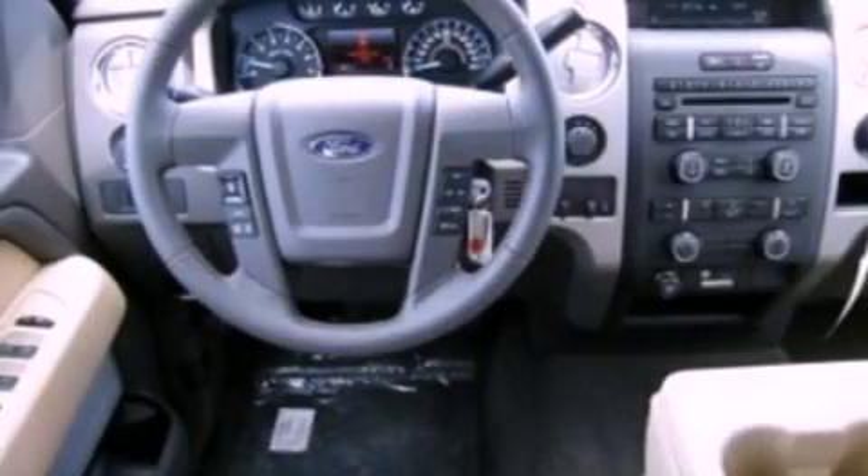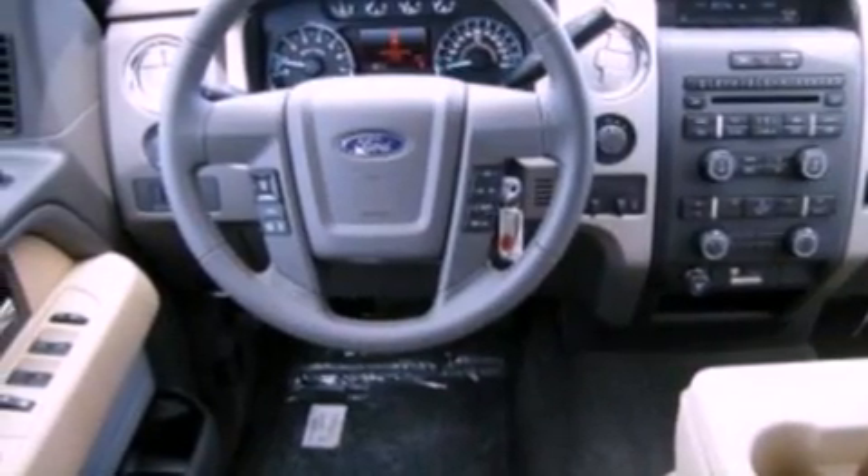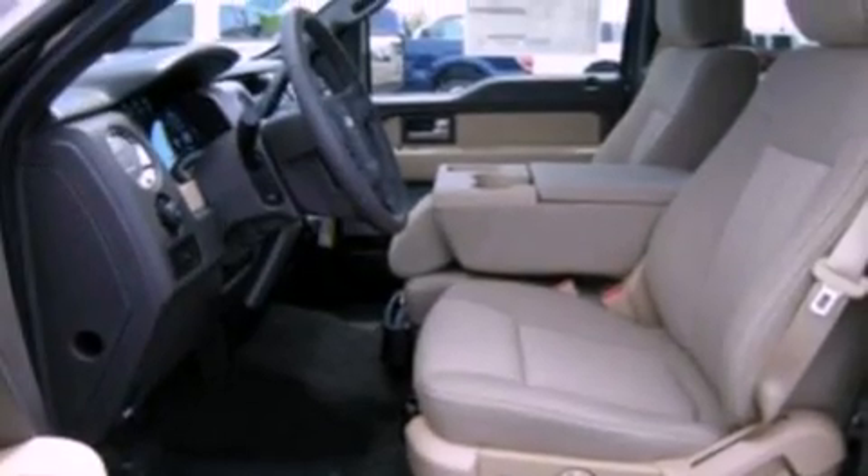Additional features include running boards, an engine immobilizer theft deterrent system, 12-volt power outlets, an anti-lock braking system, fold-down rear seats, and a trailer towing package.